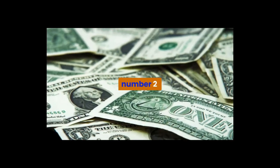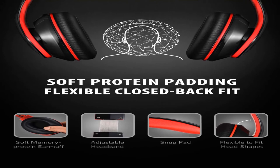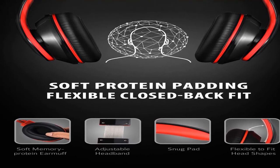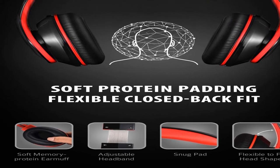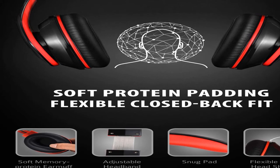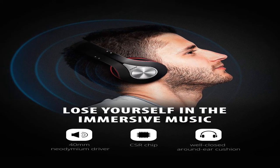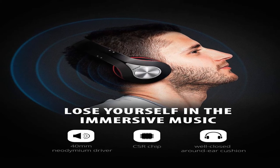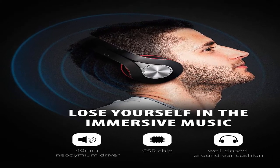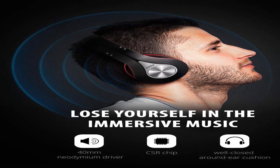Number 2. The Bluetooth V4.1 headset can easily and quickly connect with smartphones, tablets, TVs, and other Bluetooth-enabled music devices within a 33-foot range, bringing you crystal clear sound. Please make sure the driver software of the receiver adapter is fully updated when connected to PC or laptop, and you need a separate Bluetooth adapter when connected with TV.